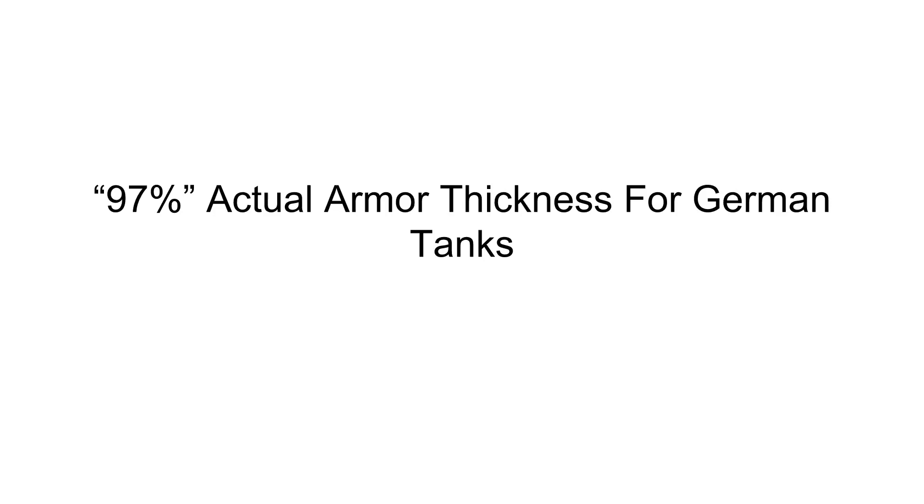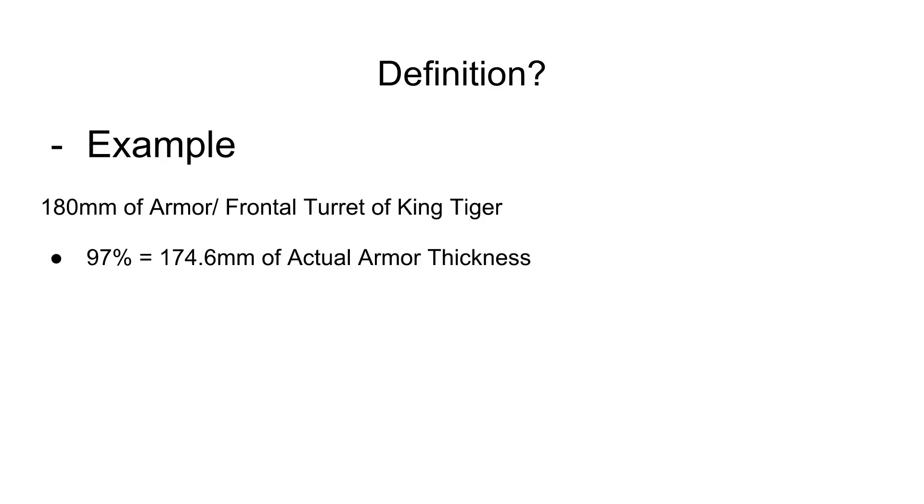Hi guys, this is Jagpander1944. Today I'm going to talk about the 3% armor reduction for the German armor thickness in the game. Let's go deep into this question and why there is a 3% reduction in this game.